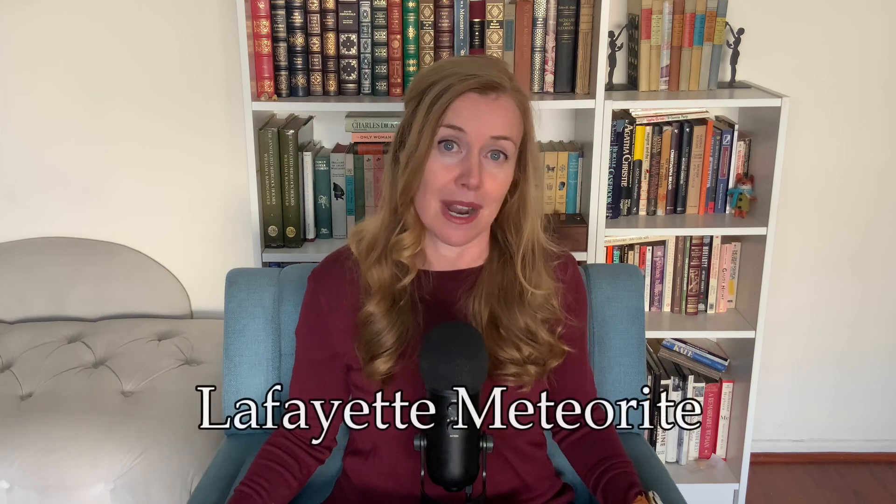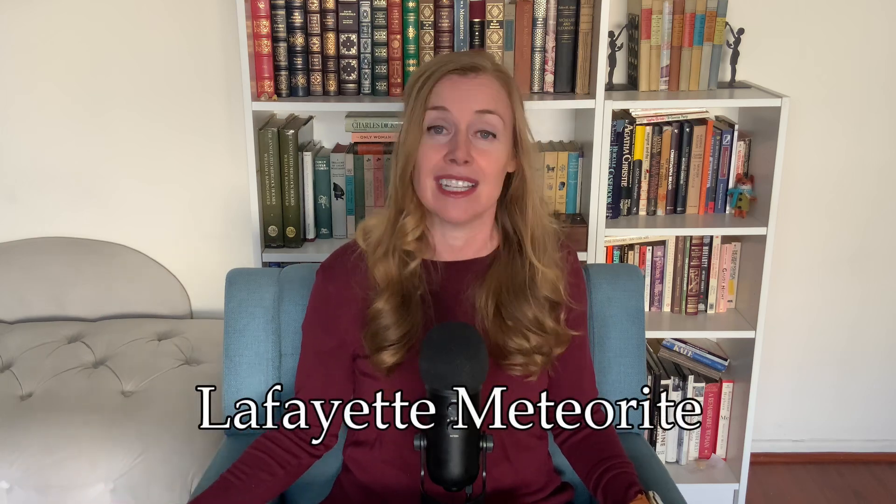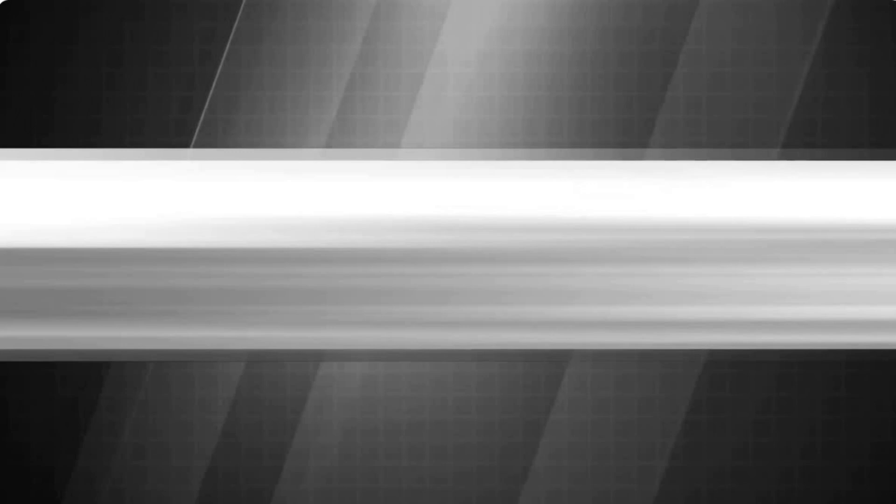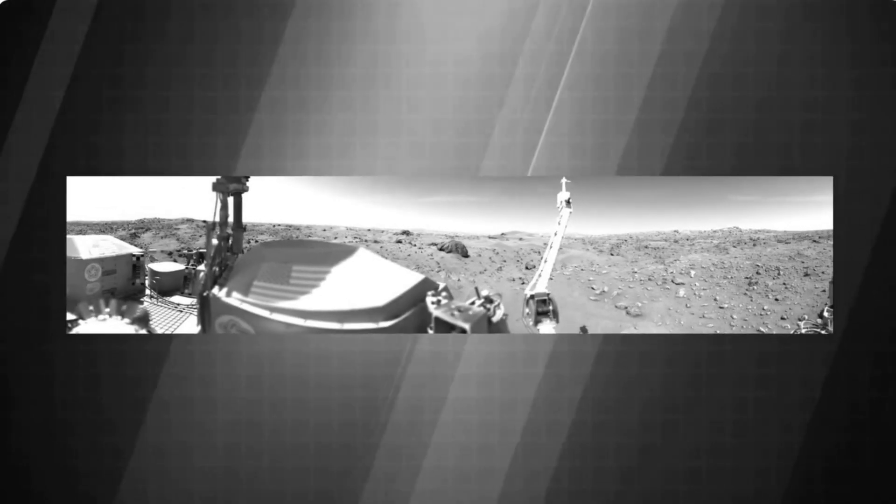It is called the Lafayette meteorite because Purdue is located in West Lafayette, Indiana. During early studies of the meteorite, which is only two inches long, it was thought to be of Martian origin. This hypothesis was confirmed many years later in the 1980s, after the Viking mission transmitted to Earth the results of isotope content in Martian rocks, which confirmed the origin of a number of meteorites, including Lafayette.